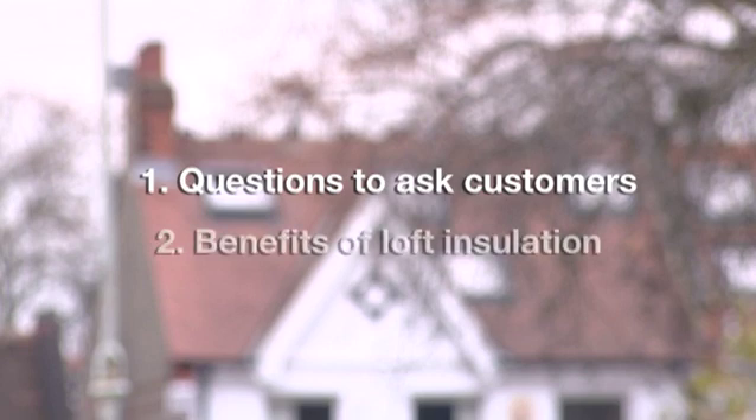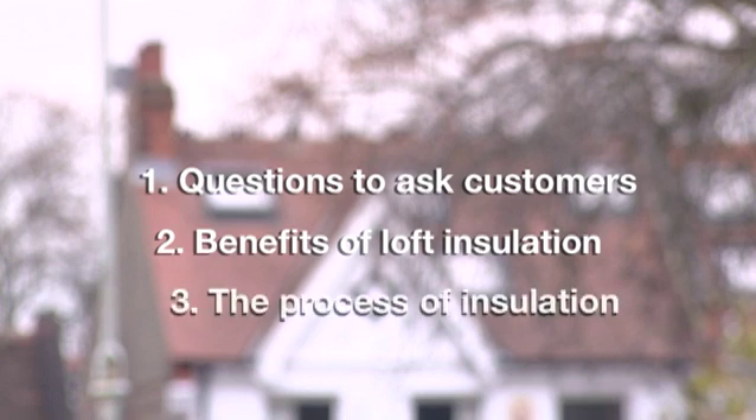Secondly, we'll look at the benefits of loft insulation — these are really your tools to convince them that it's a great idea to get it done. And thirdly, if they do want to insulate, what do they need to do? So watch the video and then answer the questions to complete the module.